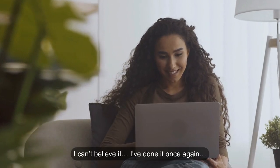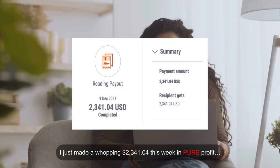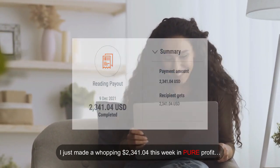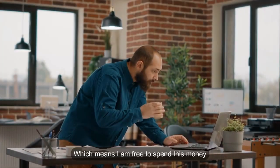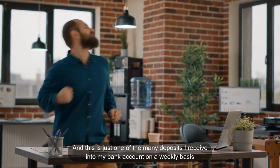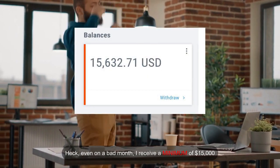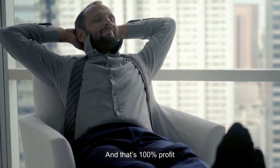I can't believe it — I've done it once again. I just made a whopping $2,341.04 this week in pure profit. These earnings were deposited directly into my bank account, which means I'm free to spend this money. This is just one of the many deposits I receive on a weekly basis. Even on a bad month, I receive a minimum of $15,000, and that's 100% profit.